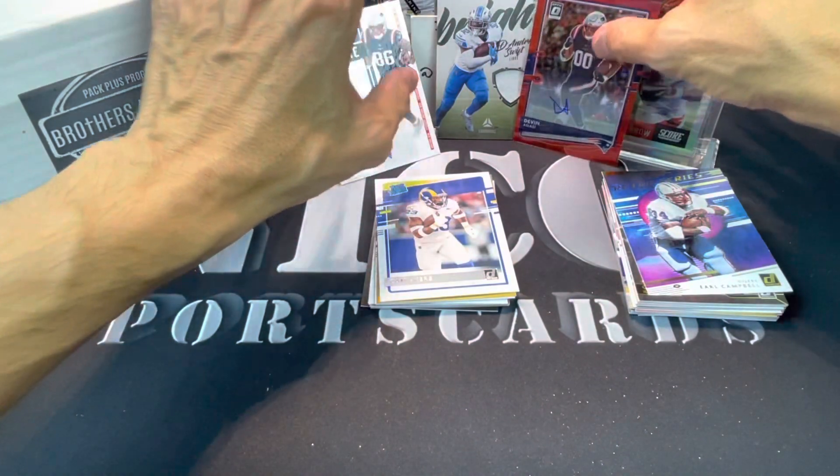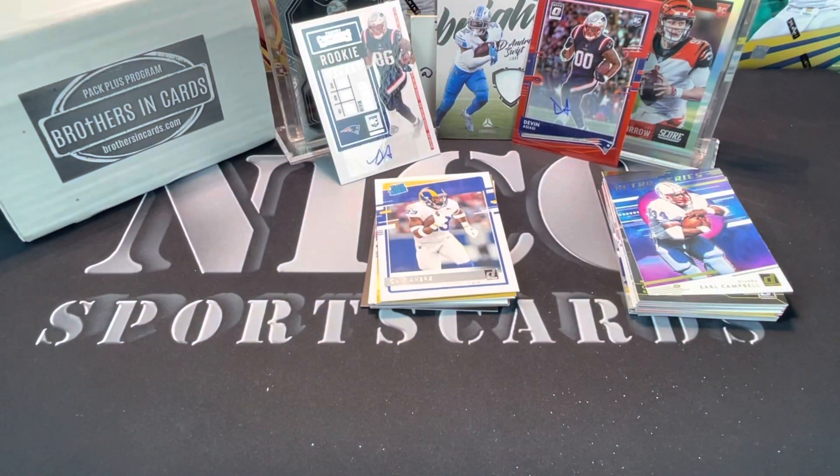That's it guys - three hits. Not the greatest box; the value fell a little bit short in my opinion. You know how it goes with Brothers and Cards, you're either going to get a big box or it's gonna fall a little soft. This month felt a little bit light to me. But what can I say - you roll the dice, you see how you do. Anyway, as always guys, thank you for watching, please like, please subscribe, please have a great day. For now, I'm out - peace.